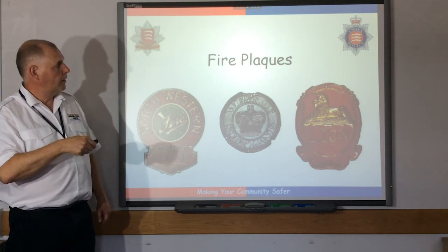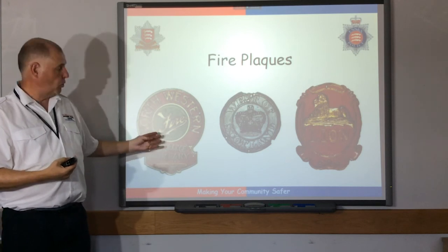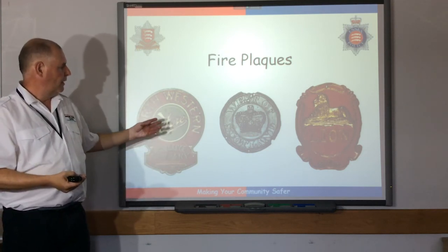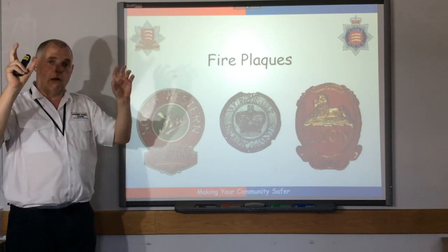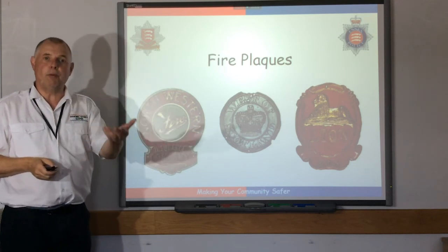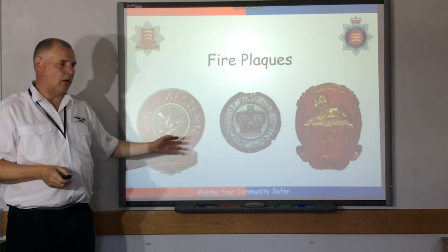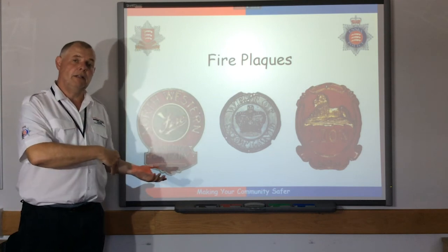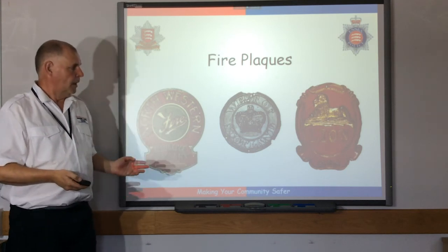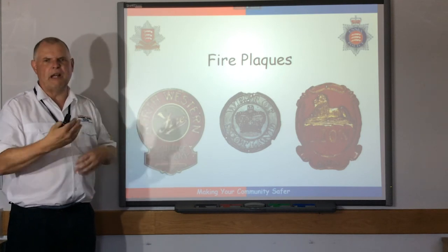These are called fire plaques, and this was really the start of what we would call a fire service — although it was insurance companies who saw a way of making money by selling insurance policies. They'd give you one of these plaques and you could put it above your door. If you had a fire, the insurance company would come round, and if they saw their plaque above your door they'd know you'd bought the policy and would send people to help put the fire out. These were relatively expensive, so not a lot of people had them. If the insurance companies came round and didn't see one of these plaques, they'd go away and you were left to fight the fire yourself, which was obviously very dangerous.